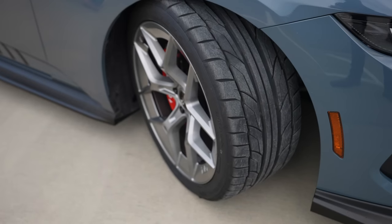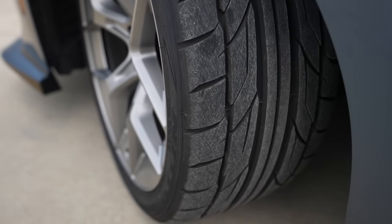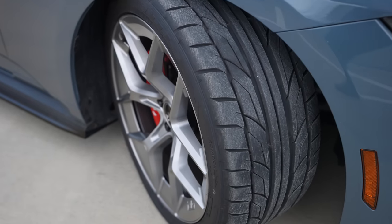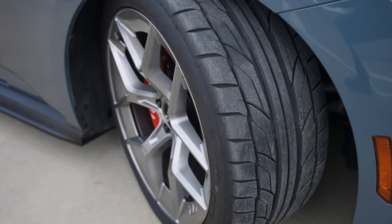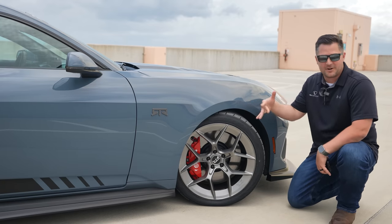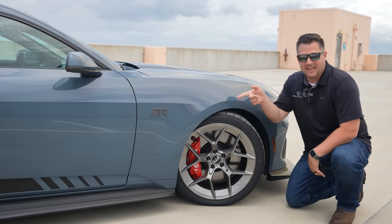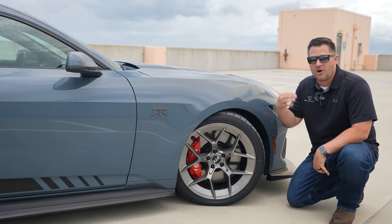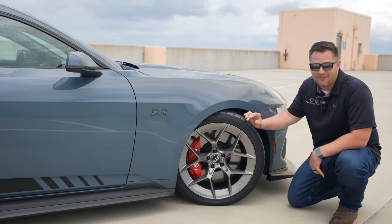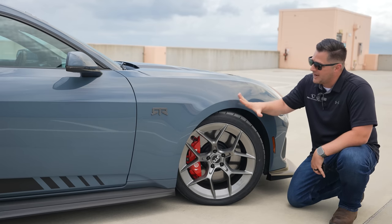The wheels on this car look absolutely amazing — these are the RTR Aero 5 wheels. There are a lot of different options for wheel and tire choices, but first let's talk tires: these are Nitto 555 G2s, sized 275 for both the front and rear — a squared setup from the factory. The hope is there will be a staggered setup later on, likely with a 305 rear tire, which is going to look absolutely amazing.